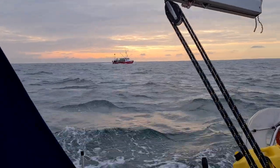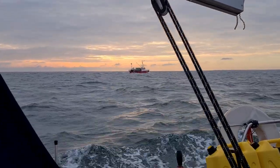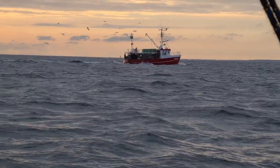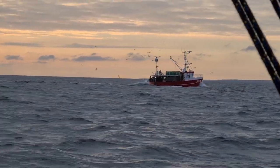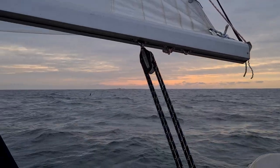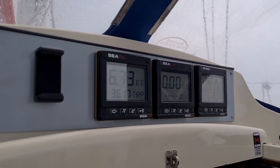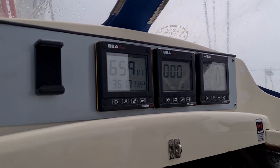In the morning light it was only us and the fisher boats out. We made quite good speed sailing north to get clear of the shallows around Lhasa.